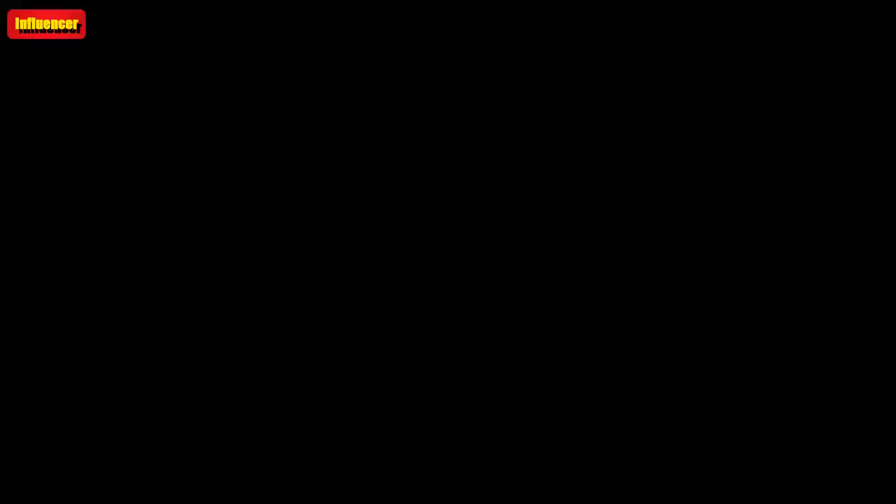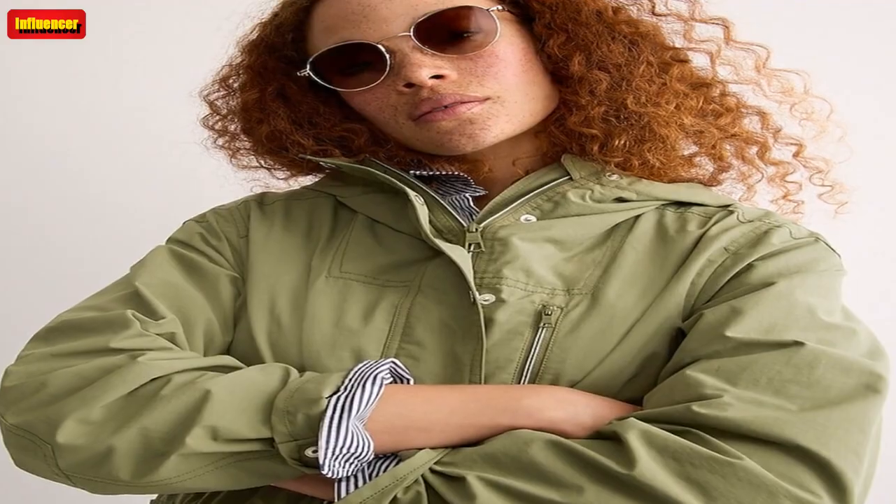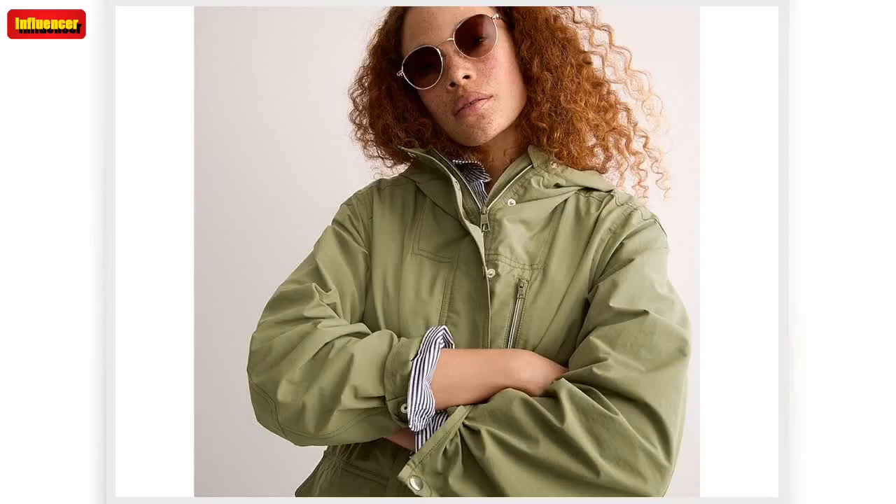J. Crew fisherman lug sole sandals combine the best of two trends with these lug sole fisherman sandals. There are four colorways to choose from. Originally $178, now $65.